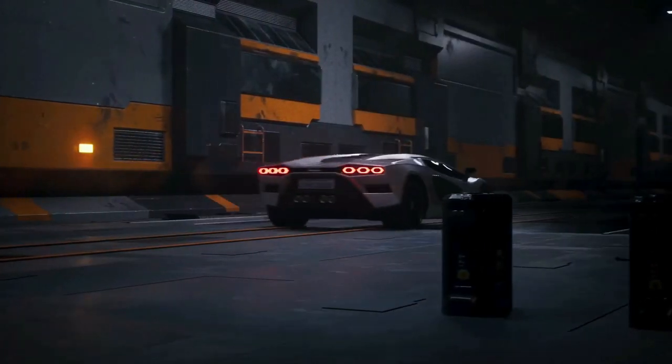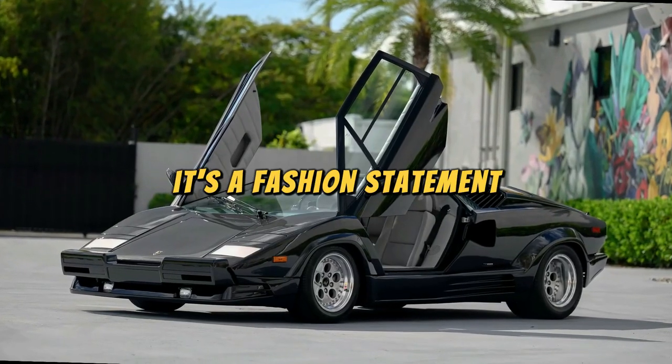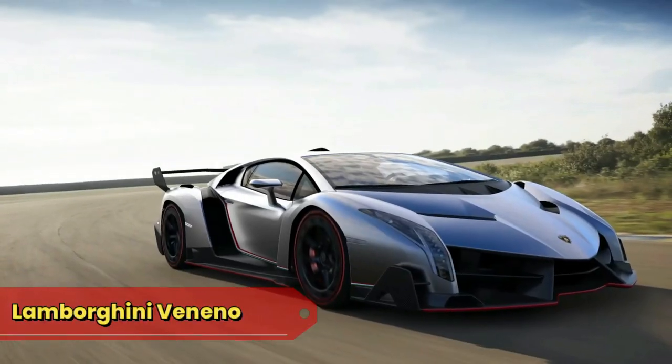Lamborghini Countach: the reimagined Countach, or the Time-Traveling Turtleneck, pays homage to an iconic legend with a modern twist. It's not just a car — it's a fashion statement that time-traveled from the 80s with the sole mission of making everyone else on the road look outdated.